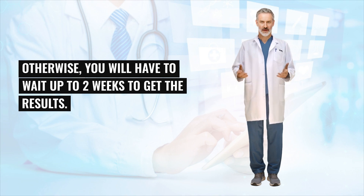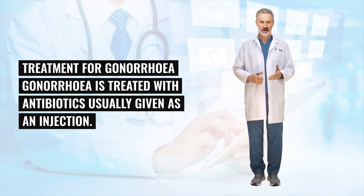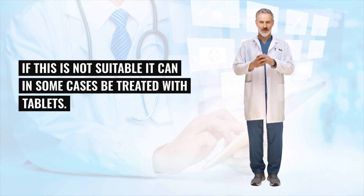Otherwise, you will have to wait up to 2 weeks to get the results. Treatment for gonorrhea: gonorrhea is treated with antibiotics, usually given as an injection. If this is not suitable, it can in some cases be treated with tablets.